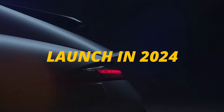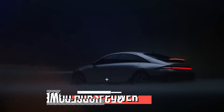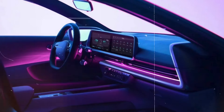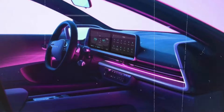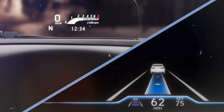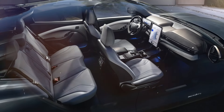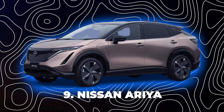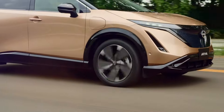The Ioniq 6 is expected to launch in 2024. It has a powerful motor that can produce up to 350 horsepower and a lot of torque. The Ioniq 6 is not only efficient and fast but also smart and comfortable, with a large touchscreen in the center of the dashboard, a head-up display that projects information on the windshield, and a voice control system that can understand natural language.